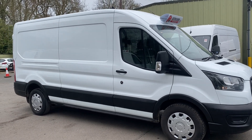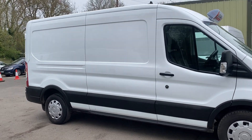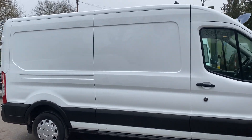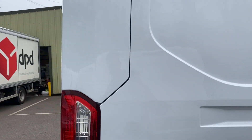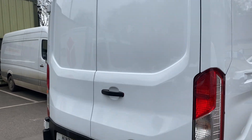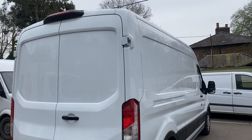Here we have a 2021 long wheelbase Ford Transit in white, just over 50,000 miles, full service history. Regular maintenance all in the form of receipts, which is much better than a service book because you know exactly what's been done and when it's been done.